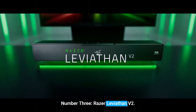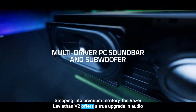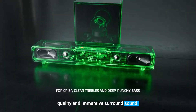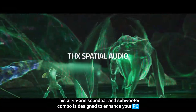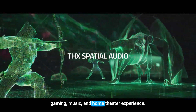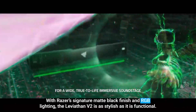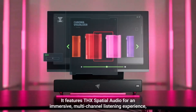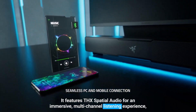Number 3: Razer Leviathan V2. Stepping into premium territory, the Razer Leviathan V2 offers a true upgrade in audio quality and immersive surround sound. This all-in-one soundbar and subwoofer combo is designed to enhance your PC gaming, music, and home theater experience. With Razer's signature matte black finish and RGB lighting, the Leviathan V2 is as stylish as it is functional. It features THX spatial audio for an immersive, multi-channel listening experience, making it perfect for competitive gaming.